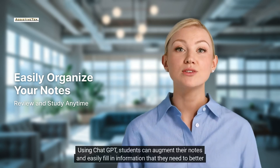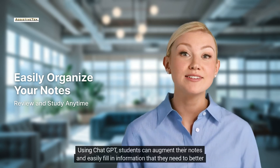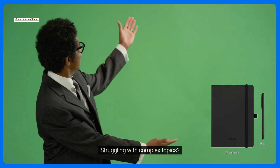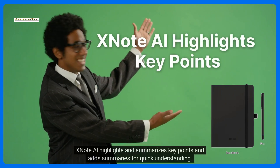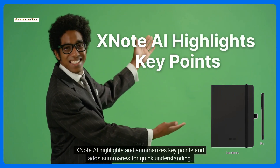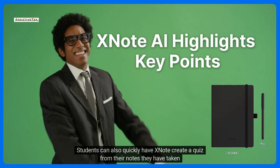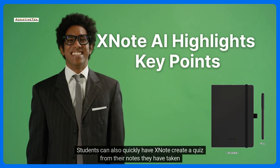Using ChatGPT, students can augment their notes and easily fill in information that they need to better understand the material. Struggling with complex topics? XNote AI highlights and summarizes key points and adds summaries for quick understanding. Students can also quickly have XNote create a quiz from their notes they have taken.